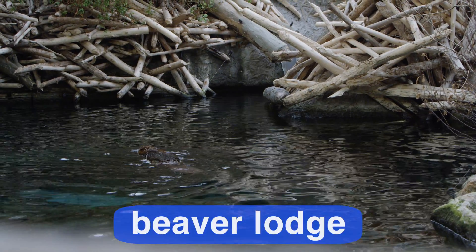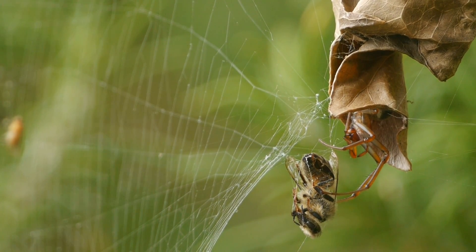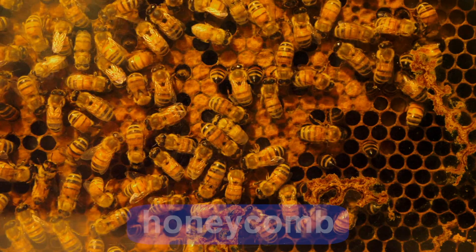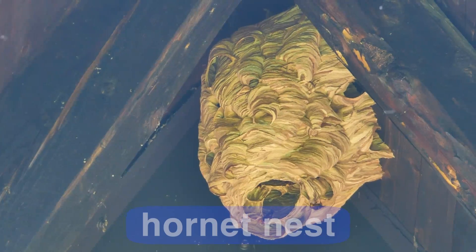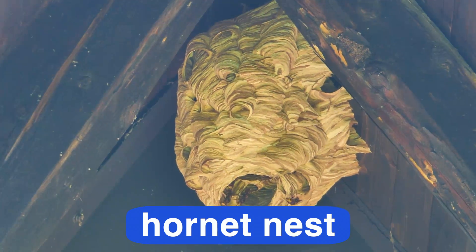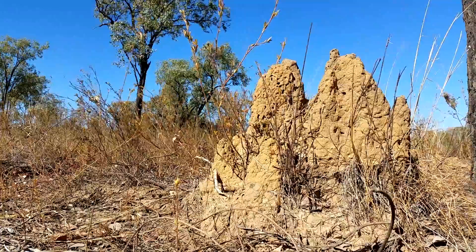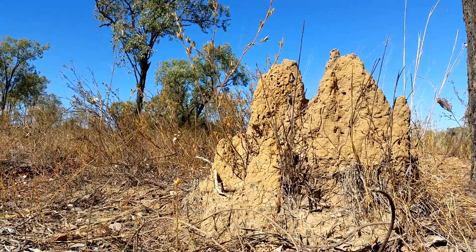Beavers build lodges. Leaf-curling spiders build hiding spots in their web. Bees build honeycombs from beeswax. Hornets build nests from a paper-like material made from chewed wood fibers mixed with saliva. And some termites build termite mounds that look like tall apartment buildings.